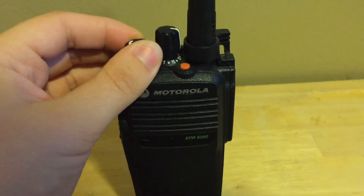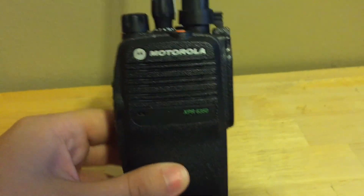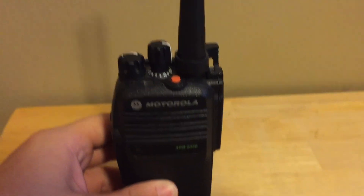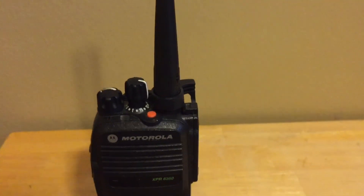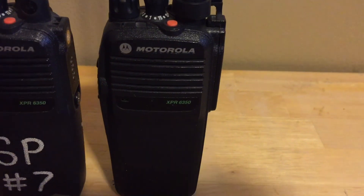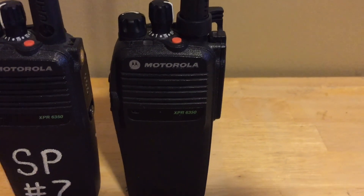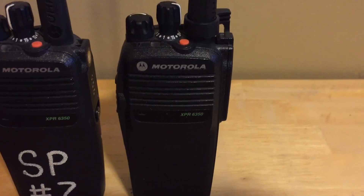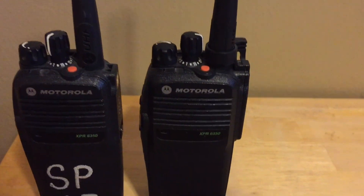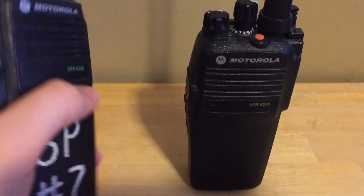Alright guys, I'm back and I got something new for you: the Motorola XBR 6350. These are DMR TDMA portable radios. Unlike APCO 25, they use TDMA technology which allows two simultaneous transmissions on the same frequency due to the timing in them. These radios are 32 channels each in two banks.